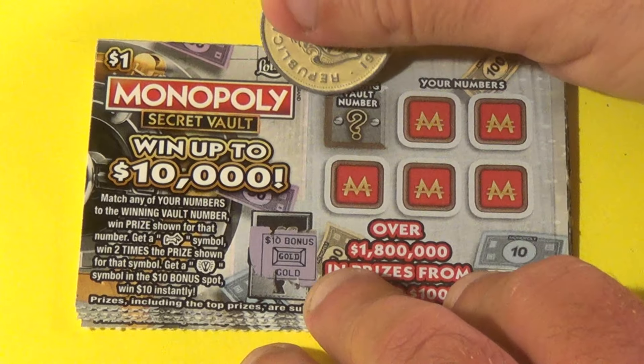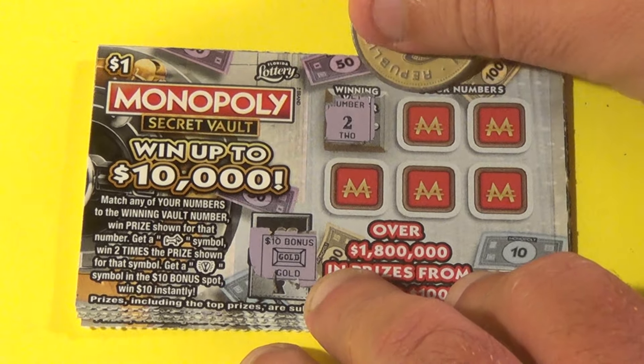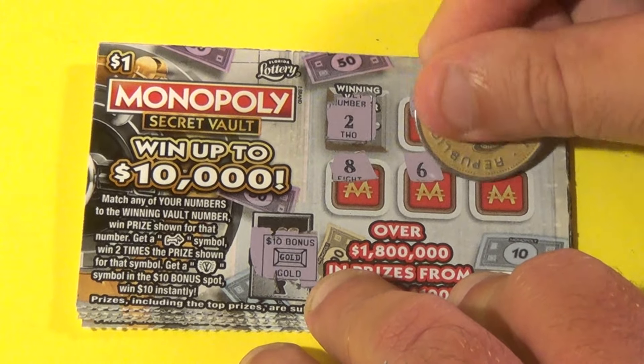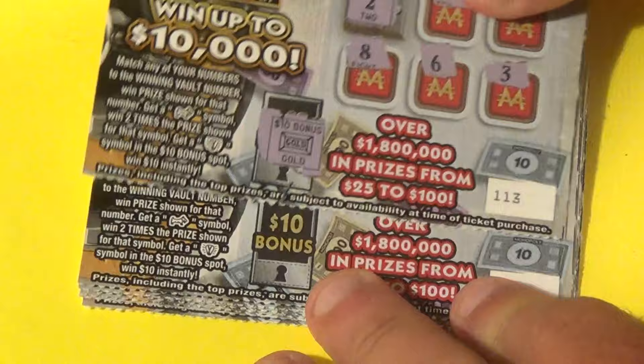Next one — no light bulb, and we want a 2. Here we have 10, 13, 8, 6, 3. Not winning it.